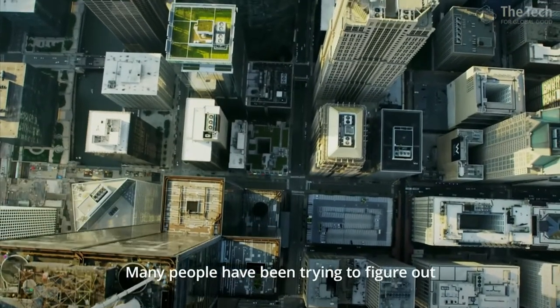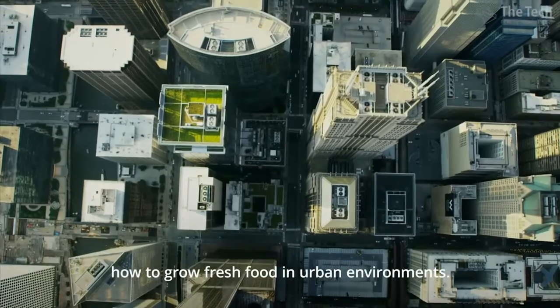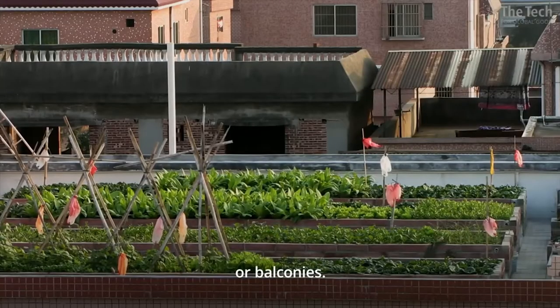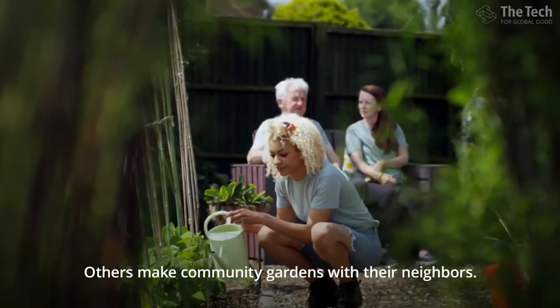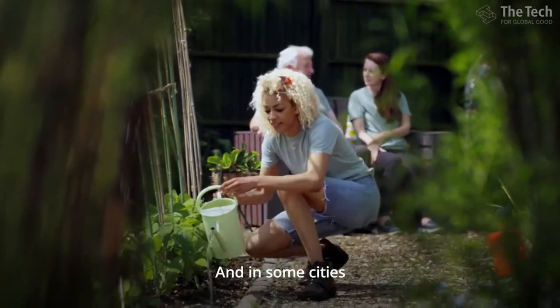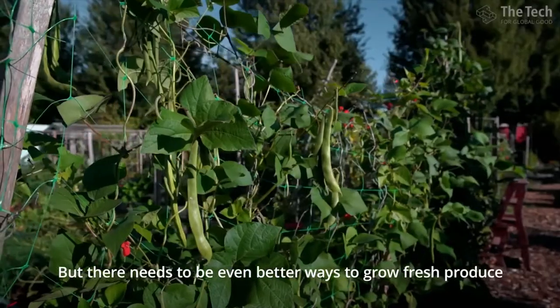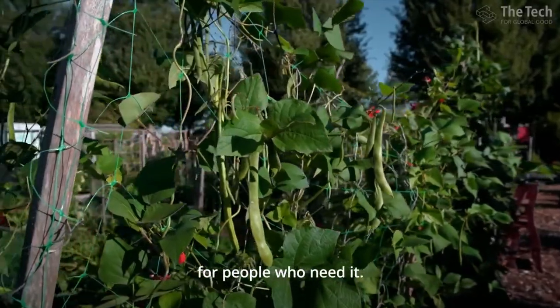Many people have been trying to figure out how to grow fresh food in urban environments. Some people create small gardens in their yards, rooftops, or balconies. Others make community gardens with their neighbors. And in some cities, people build greenhouses in industrial areas. But there needs to be even better ways to grow fresh produce for people who need it.